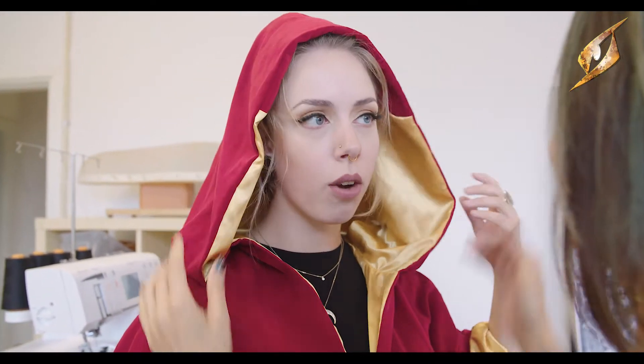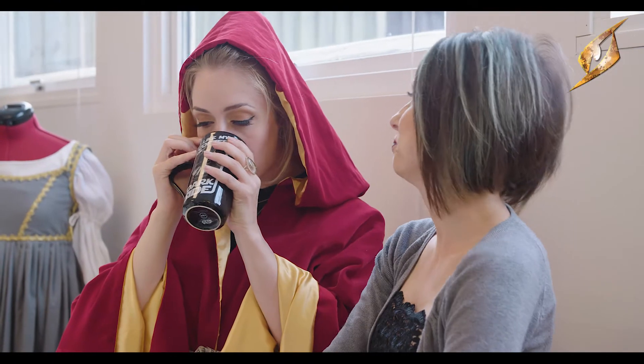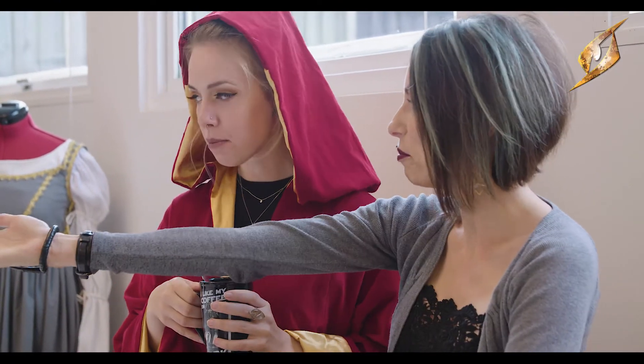Our focus is fixed on functionality and durability in our designs. It's not unusual to see one of our product developers running around in an elven dress or a cloak for a warlock in between the aisles of the warehouse, or even at lunch.